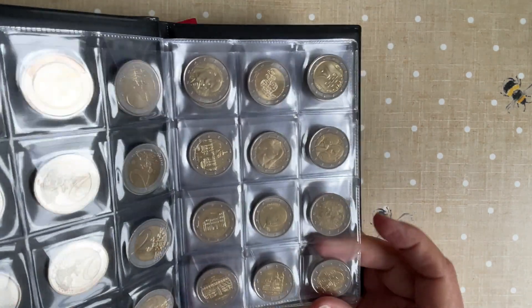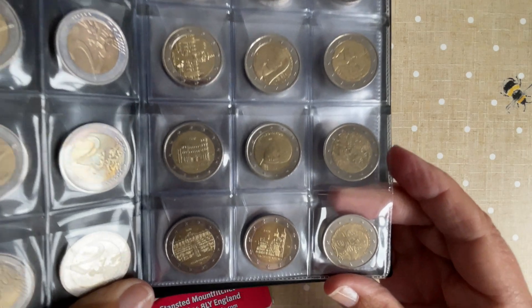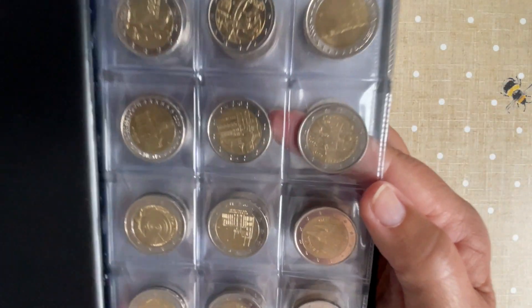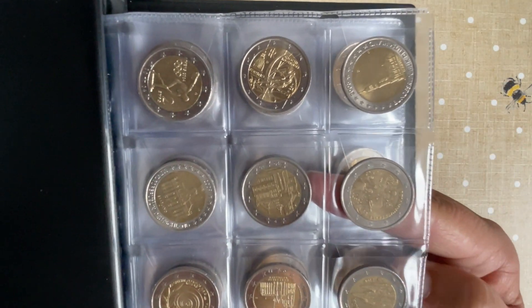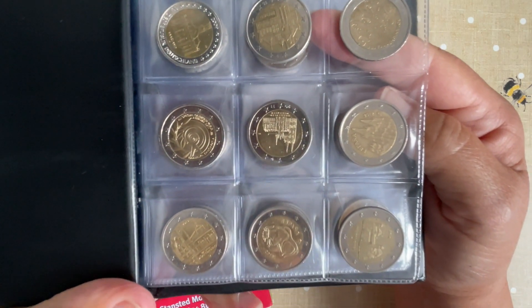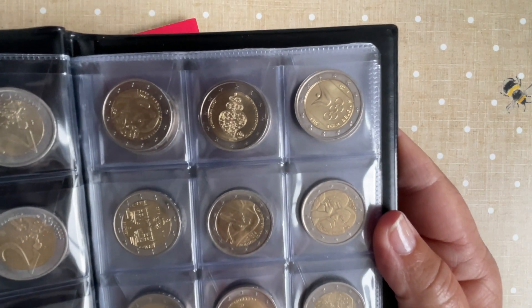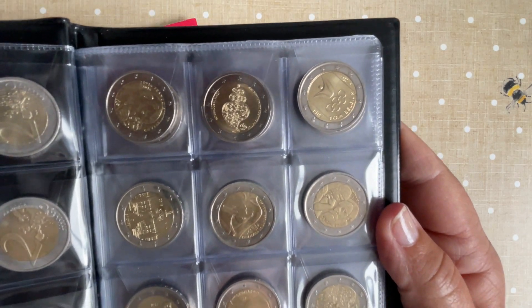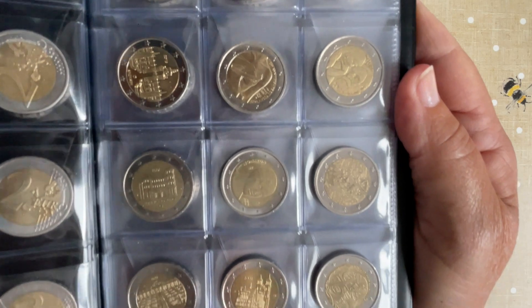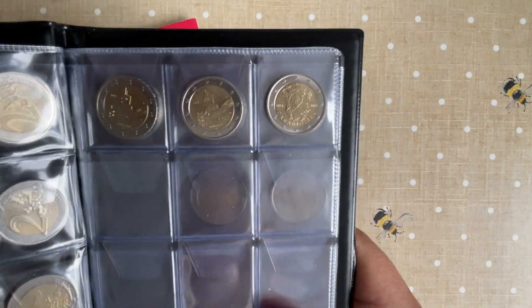So what I'm doing is putting them in an album — they're catching the light. Want a closer look? They're all spinning around in here; they haven't got the cards on the back to keep them still, but basically we have got a nice collection coming along.